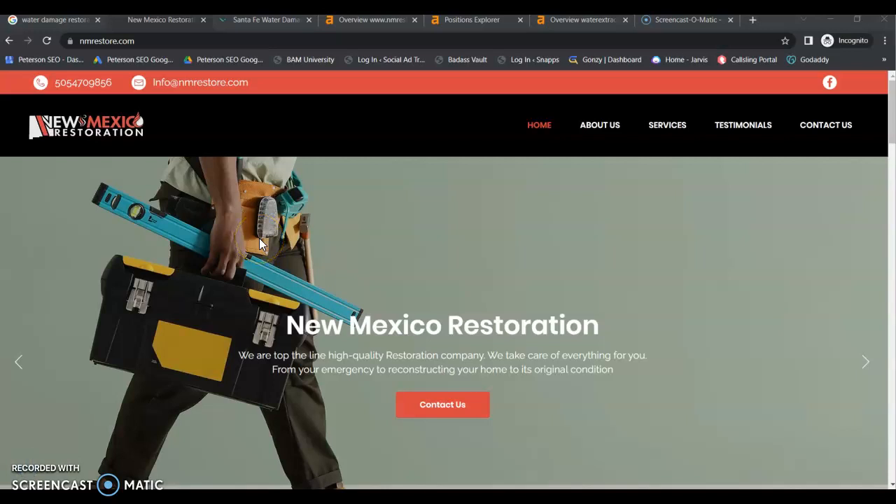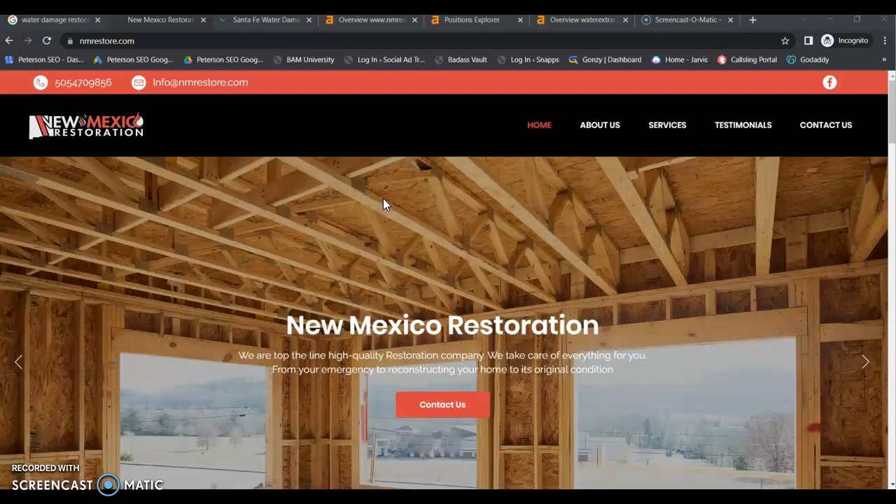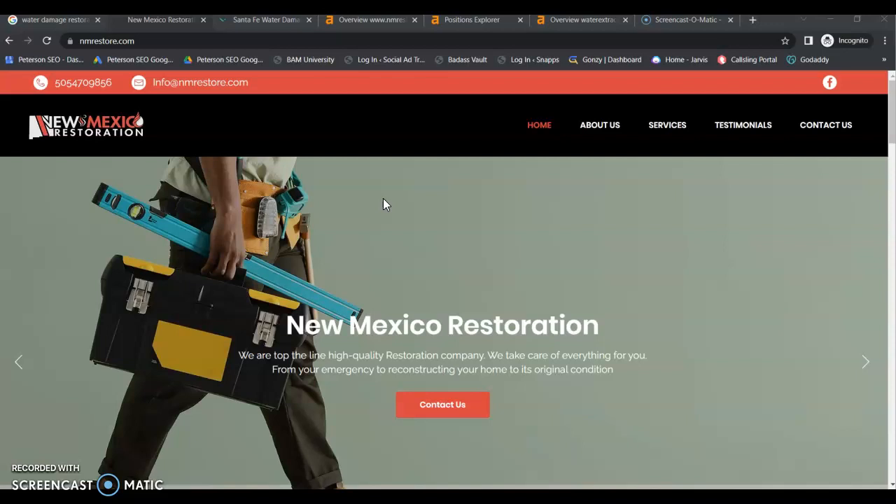Hey David, this is Jessica from Peterson SEO. Thank you so much for speaking with me today and requesting your free video. Today we're going to go over a few tips that you can apply right away that are really going to help with your online presence and generating more organic leads.